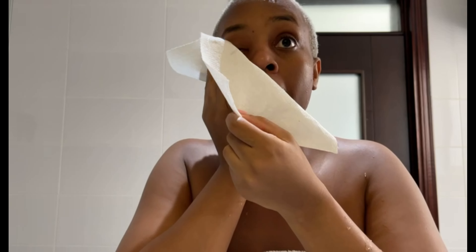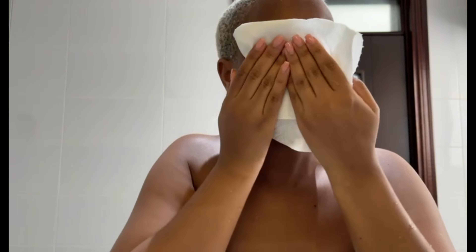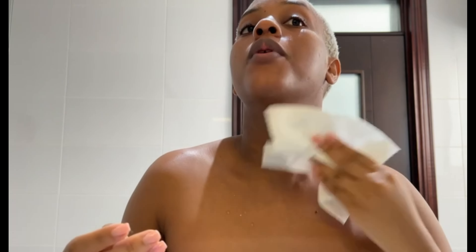After washing my face, I use a paper towel to dry it. Normally I let my face air dry, but when I'm in a hurry — especially when recording or rushing — I use this paper towel. It's better than a normal towel because those ones keep bacteria and make you break out a lot more.